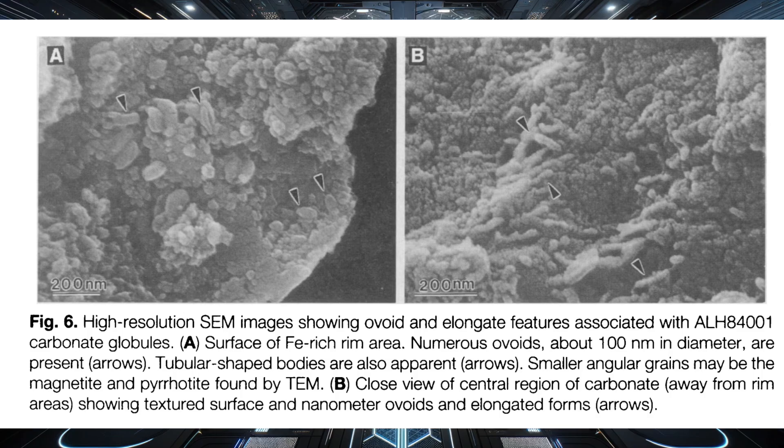Chains of structures that resembled living organisms. These structures were just 20 to 100 nanometers in diameter — so they were so much smaller than any cellular life known at that time. Everyone was convinced. President Bill Clinton even came out to make an announcement: "Today, rock 84001 speaks to us across all those billions of years and millions of miles. It speaks of the possibility of life. If this discovery is confirmed, it will surely be one of the most stunning insights into our universe that science has ever uncovered."